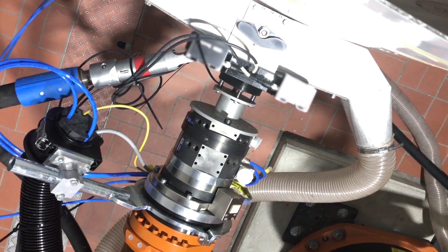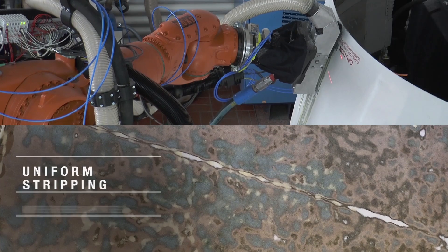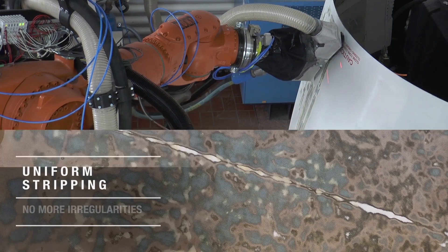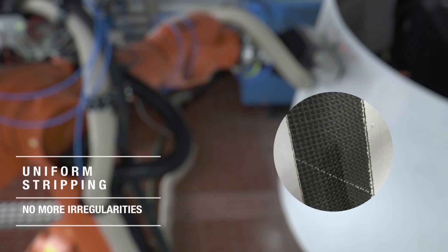The automation of the process, combined with a precision optical system, delivers uniform stripping of all the surfaces treated, removes irregularities, and eliminates any risk of damaging the part.